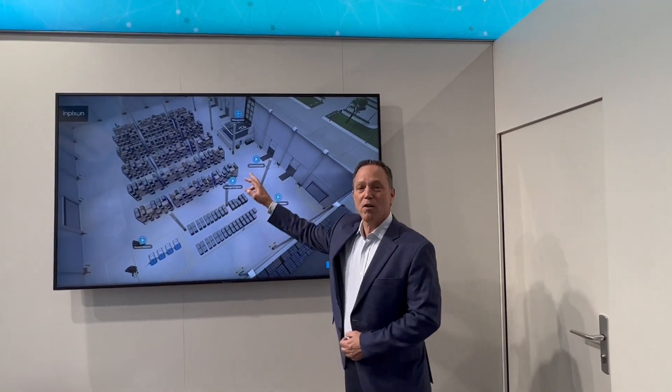Let's take a look at Infixen's smart warehouse solution using this 3D simulation. Let's start off with the inbound goods process.